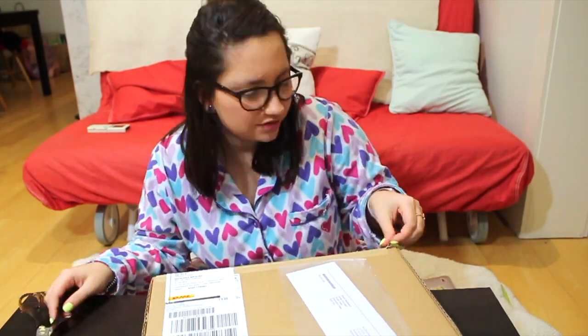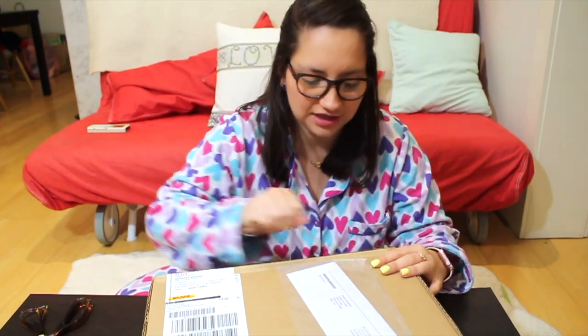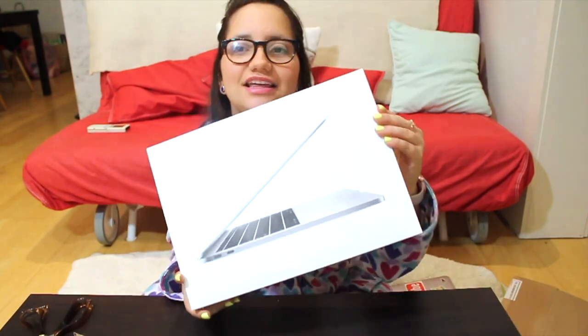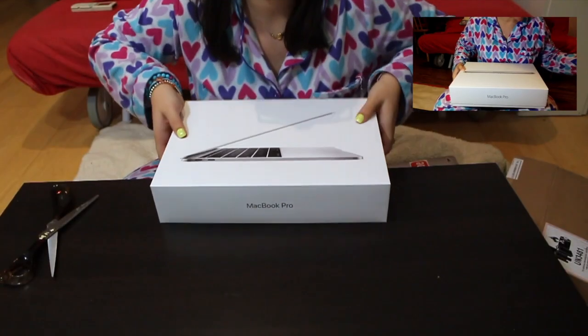I want to share this precious moment with you because I think it's important to share happy moments like this with my online family. This one has a whole terabyte — so satisfying! As you can see, I'm wearing the same thing as in my last unboxing video. I did it on purpose — same pajamas, same glasses, but probably more cheeks this time, and that's okay, I'm happy with that!